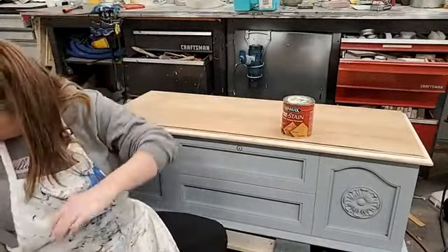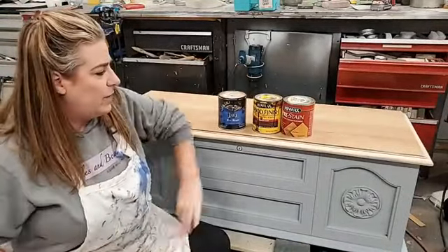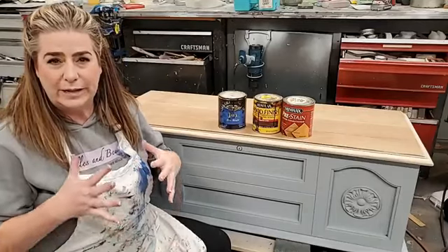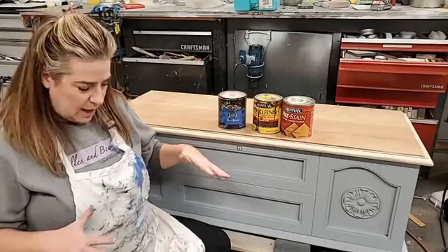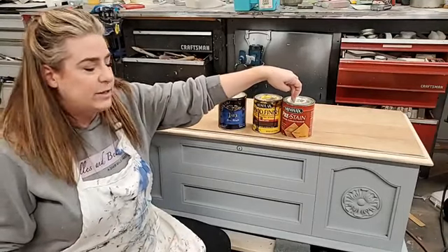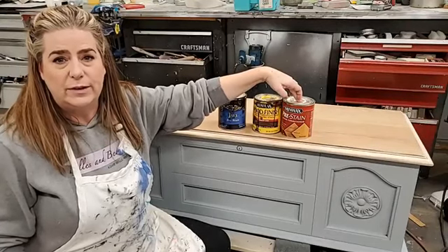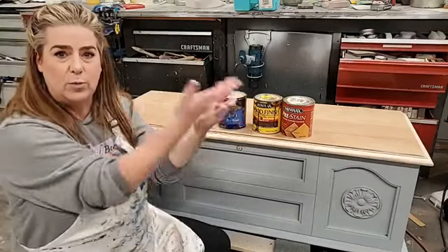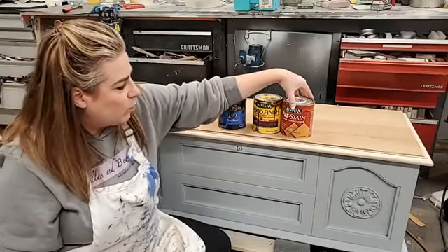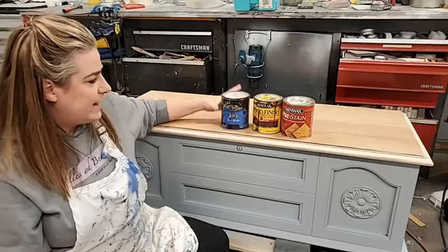I usually start out with a pre-stain conditioner. This one is from Minwax. What it does is prepare the wood to accept stain more evenly — it conditions the wood. Pre-stain conditioner comes in an oil-based formula and a water-based formula. How you choose depends on what kind of stain you're going to use: if you use a water-based stain, use the water-based conditioner; if you use an oil-based stain, use the oil-based conditioner.